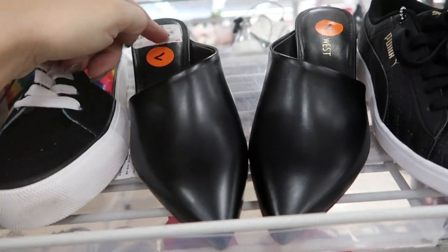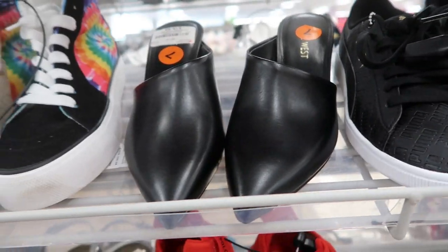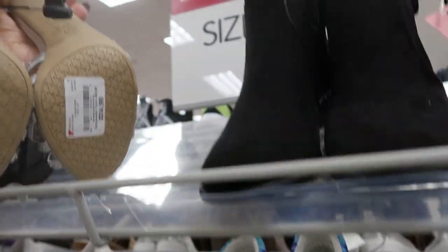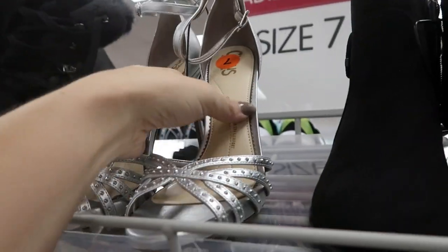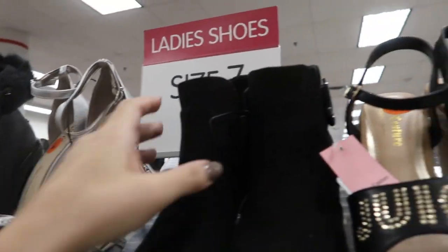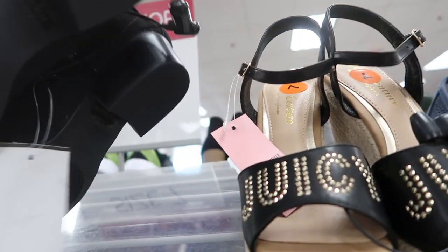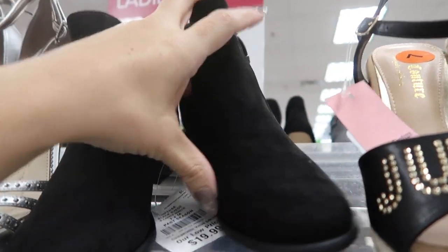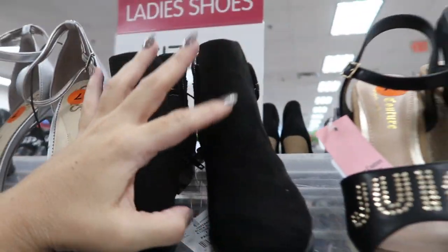These Nine West style shoes in black are $19.99. Circus by Sam Edelman strappy shoes are $24.99 — pretty if you have any holiday events. And these Unisa shoes are $19.99.